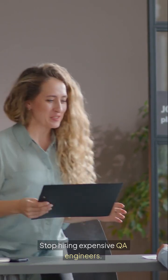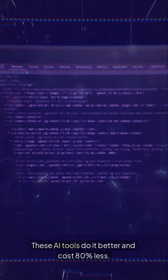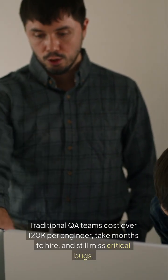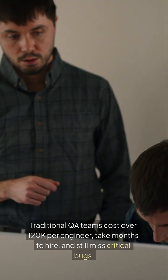Stop hiring expensive QA engineers. These AI tools do it better and cost 80% less. Traditional QA teams cost over $120k per engineer, take months to hire, and still miss critical bugs.